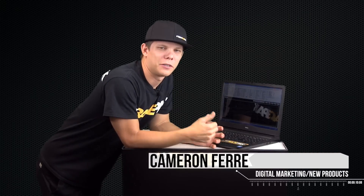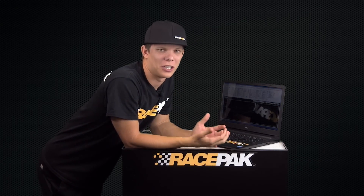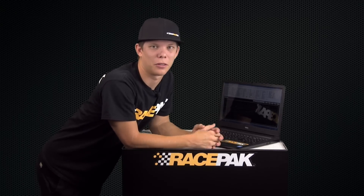How's it going everybody, Cameron with Race Pack. I was having a discussion with Todd Payton, our operations manager, the other day about how much it actually costs to run a top fuel dragster — how expensive it really can be just in nitromethane. We got on the discussion about how cool it would be to figure out how much it actually costs just in fuel to make a run in the top fuel dragster, from starting it up to going a thousand feet.